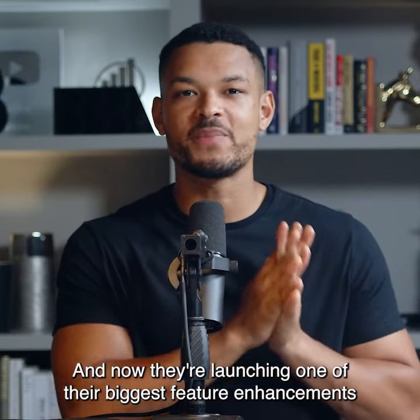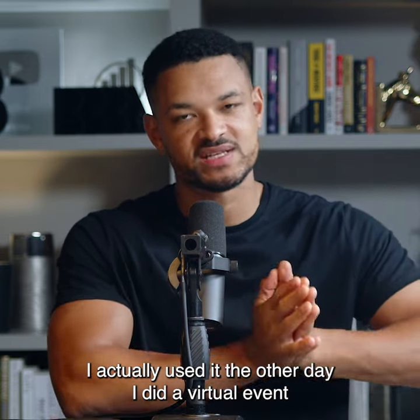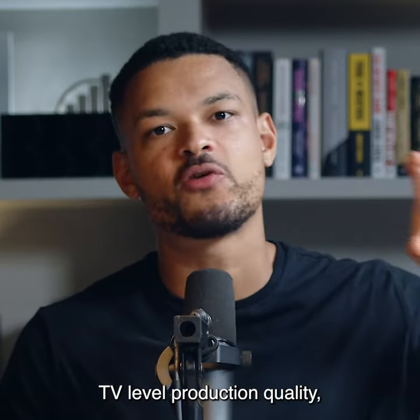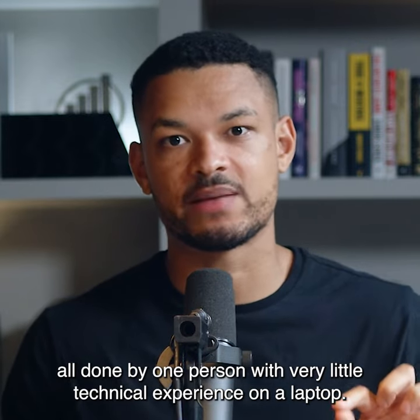And now they're launching one of their biggest feature enhancements to impact virtual events so far, called BlueJeans Studio. I actually used it the other day — I did a virtual event using the Studio which about 700 of you came to. TV level production quality, all done by one person with very little technical experience on a laptop.